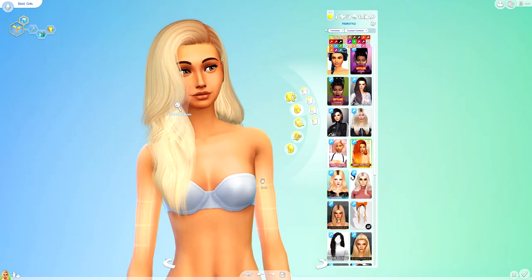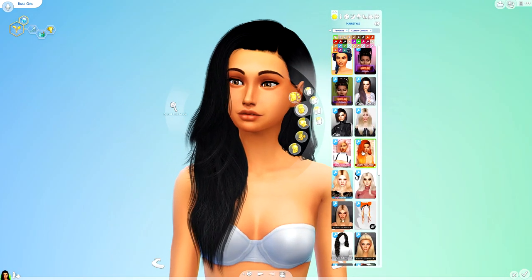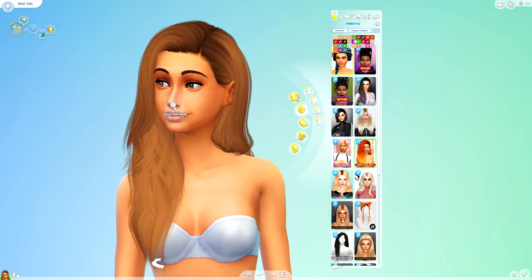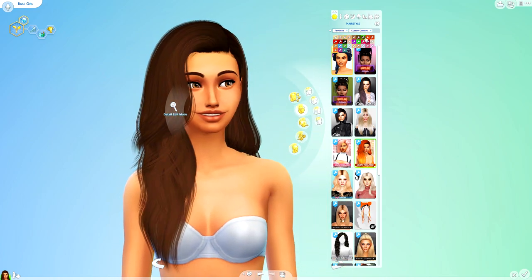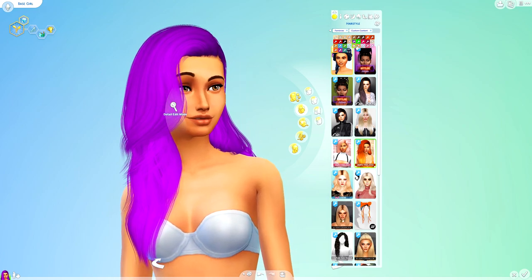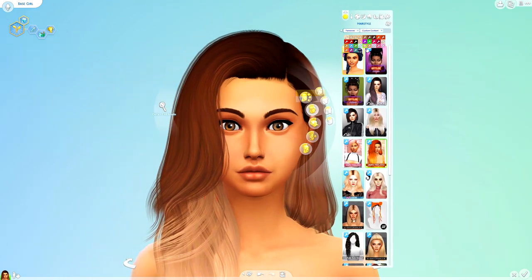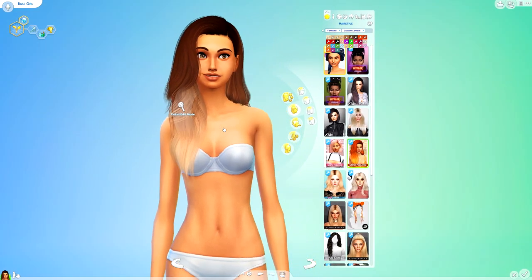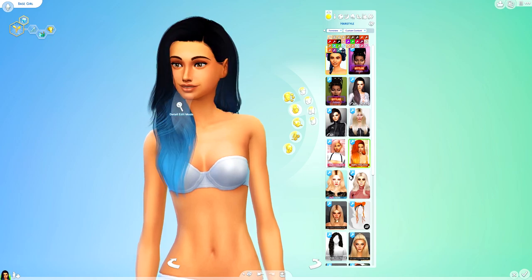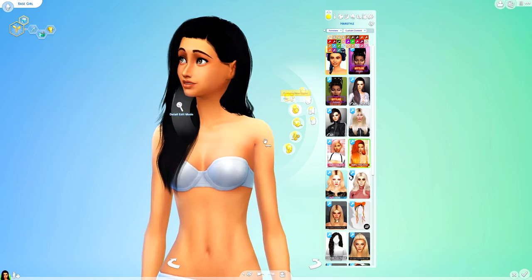And then we've got this one just here, which again is a retexture. I really, really like this — I always like Simply Pixelated hairs. They're probably some of my favourite hairs I've seen, but obviously because they stopped making CC for a while, we haven't had too many. But in terms of the quality they are super nice, and they come in loads and loads of colours.